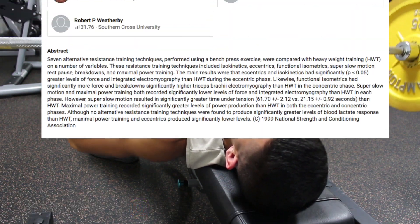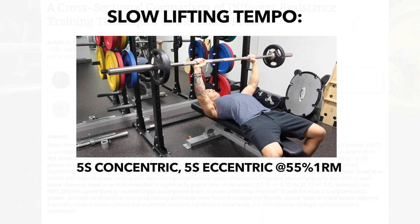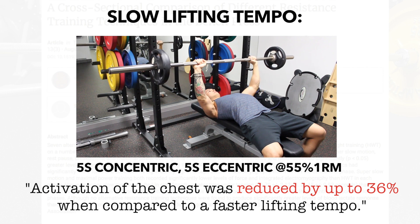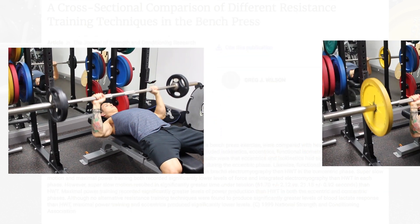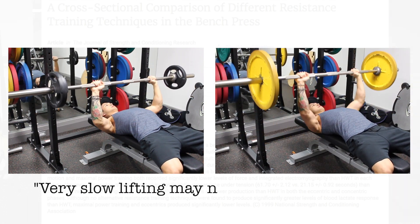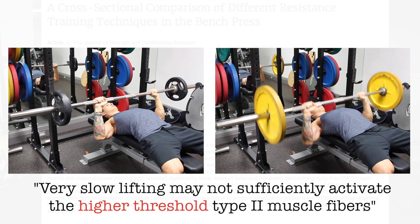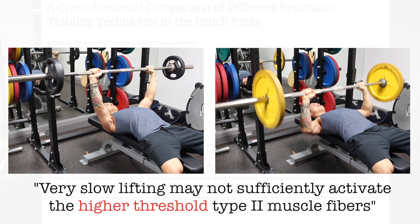In fact, one study from the Journal of Strength and Conditioning Research showed that when a slow lifting tempo is used, activation of the chest was reduced by up to 36% during the bench press compared to a faster lifting tempo. This was seen despite both protocols being taken to failure, indicating that very slow lifting fails to sufficiently stimulate the higher threshold type 2 muscle fibers, which results in less overall muscle activation and presumably less growth of the target muscle.